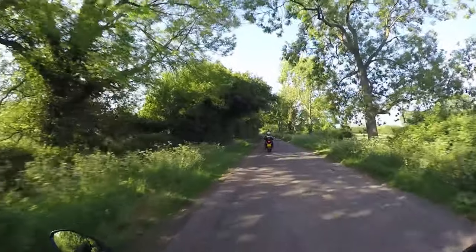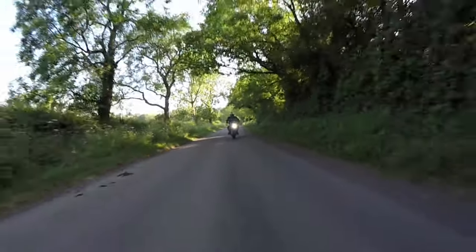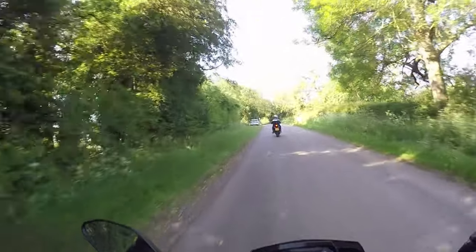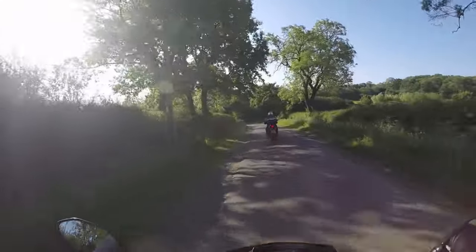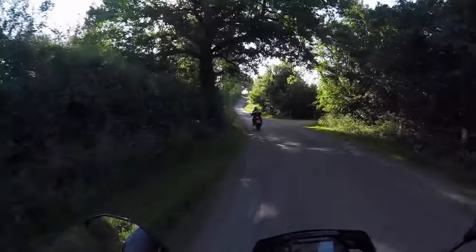I like how most of the main roads are 50s around here, and then you get a little tiny road like this and it's a 60. I don't think we're going to be doing 60 down here, do you? Yeah, everywhere still looks pretty green and lush considering it hasn't rained.